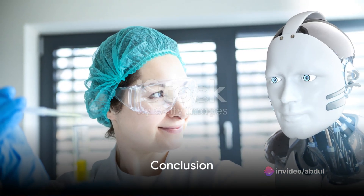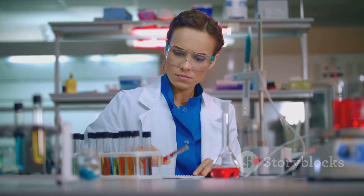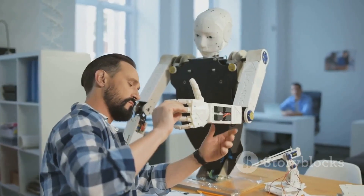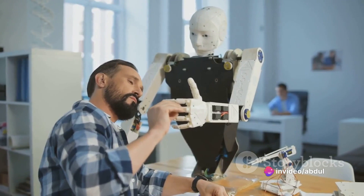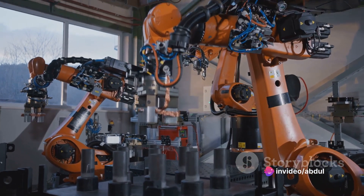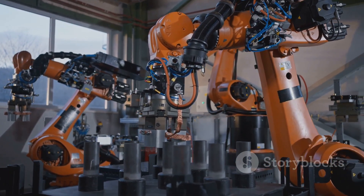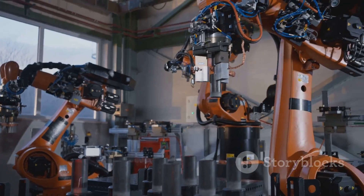In summary, the role of a robotic scientist is a blend of creativity, engineering and problem-solving. They design, build, test and optimize robots, ensuring they perform their functions effectively. Whether it's in a warehouse, a factory, a farm or a laboratory, the robots they create are transforming the way we live and work, one mechanical marvel at a time.